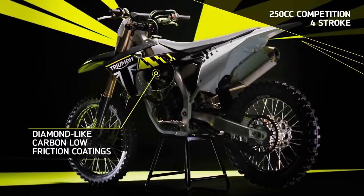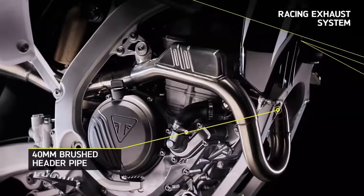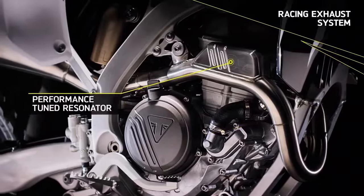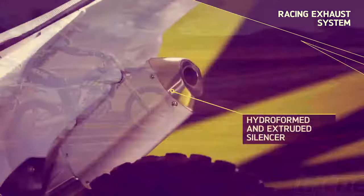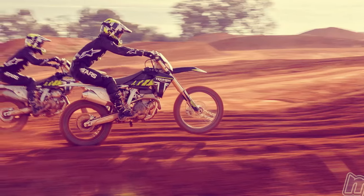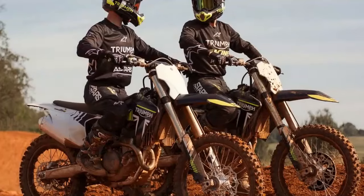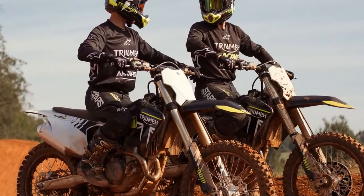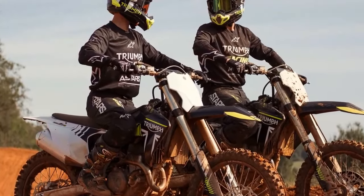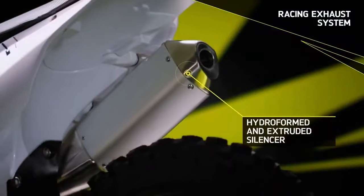Beneath its sleek facade lies an entirely new 250cc performance racing powertrain. Compact and nimble, the DOHC four-stroke single engine features a Koenig forged aluminum piston and Dell West titanium valves with DLC-coated followers, capable of reaching an impressive redline of 14,000 rpm, boasting a compression ratio of 14.4 to 1 and a Dell Orto Yefi system.